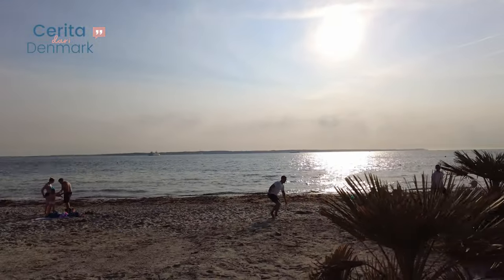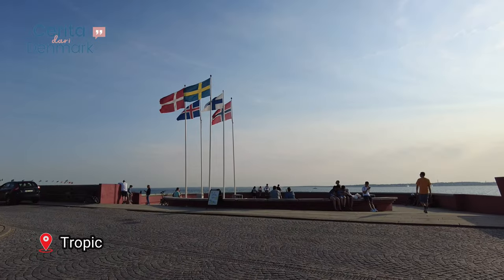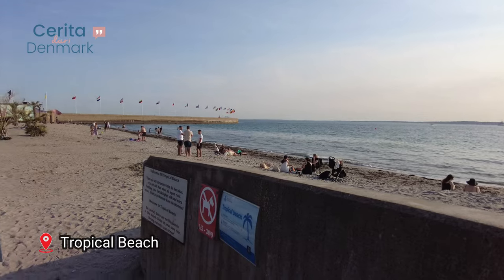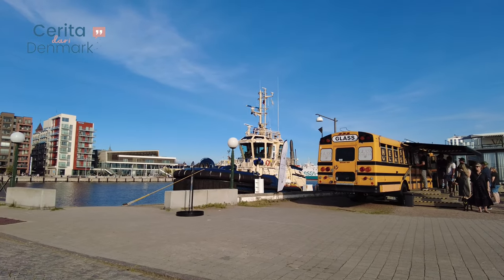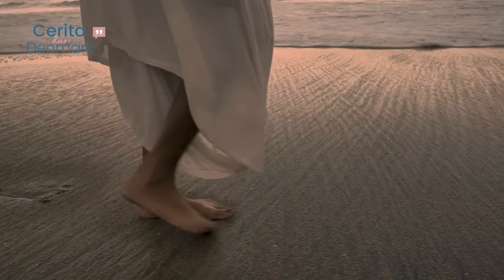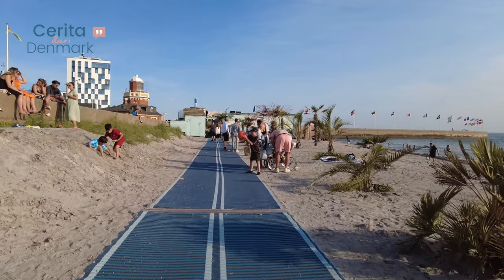Now it's time for some beach vibes. Head to Tropical Beach, a picturesque spot by the waterfront. Relax on the sandy shores, take a dip in the refreshing waters, or enjoy beachside activities with friends and family.